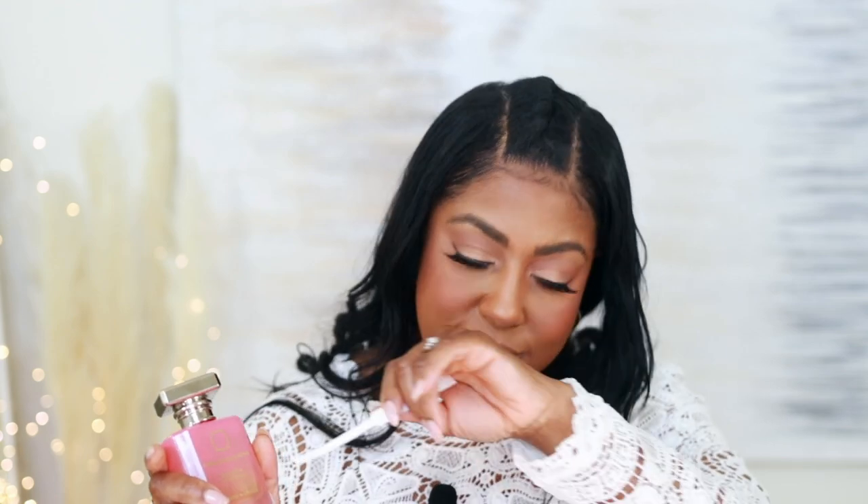I gotta spray this on myself — yeah, this is good. It smells like those oranges. Oh my god, what a happy memory. If you are looking for something for spring or summer — you could probably wear it year-round depending on where you live — this is really good. In the background you get the cherry blossom. Thank you so much for sending this over; you have a beautiful fragrance here and I absolutely love it. It took me back to my childhood. Fragrances just bring so many memories.